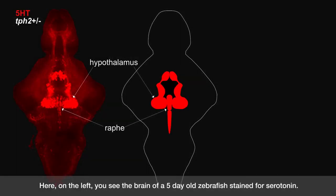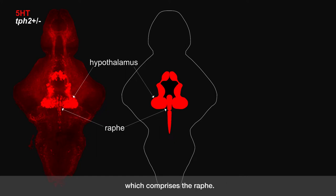Here, on the left, you see the brain of a five-day-old zebrafish, stained for serotonin. There's a prominent horseshoe-like structure in the hypothalamus, and in the opening of the horseshoe, you can see a vertical column of cells which comprises the raphe.